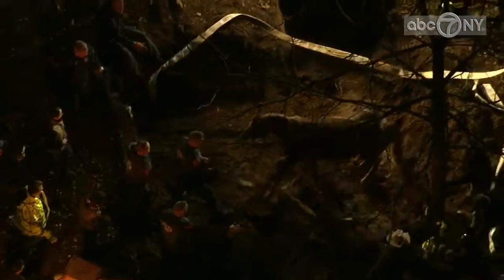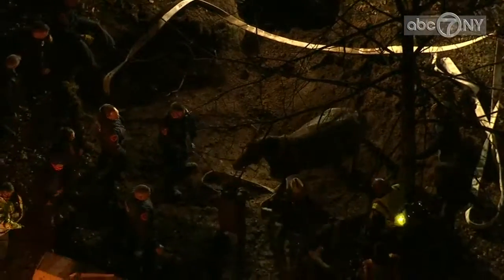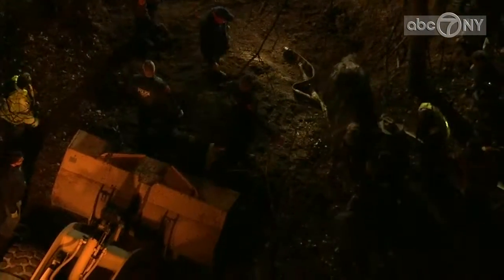Oh yeah. This horse has been stuck in the cesspool. Look at him moving. That is such a sight to see. You have to imagine that this horse is hurting because when we first got on the scene, this horse was stuck in that cesspool — his entire hindquarters.